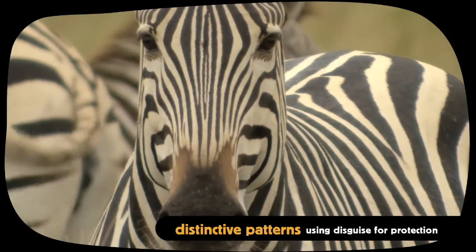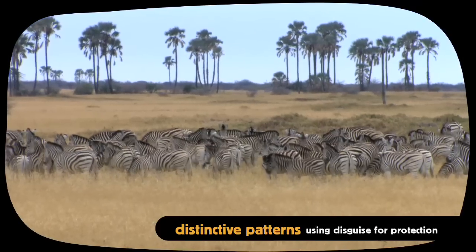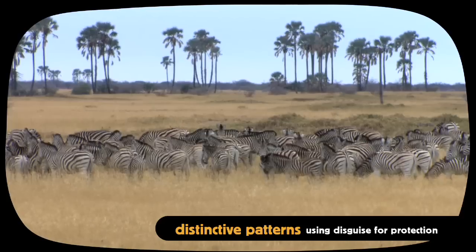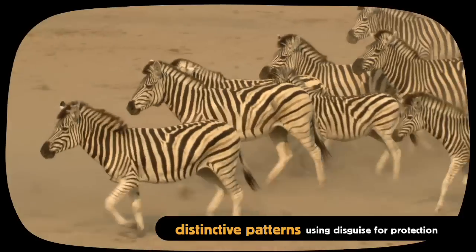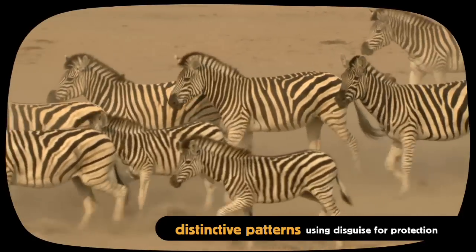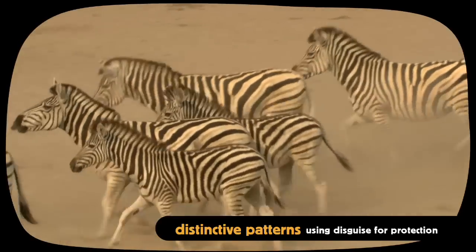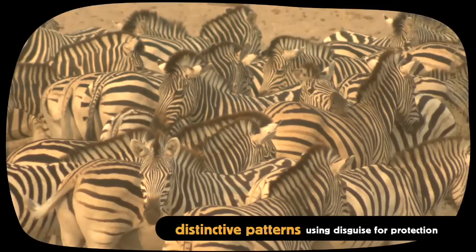The zebra's striking markings are most effective when the animals gather in herds. Can you see where one zebra starts and the next one ends? Predators like lions find it difficult to hunt a single zebra in a herd, because their striped patterns blend in to one another.